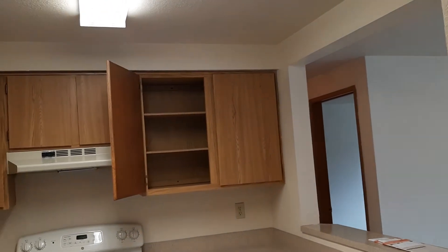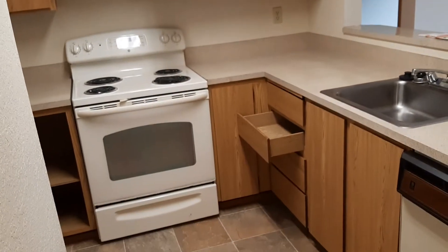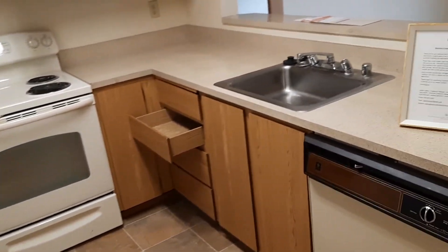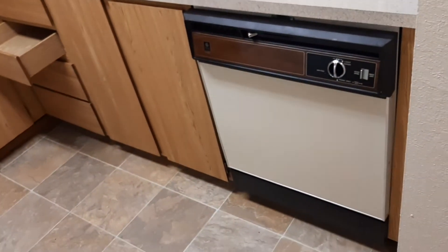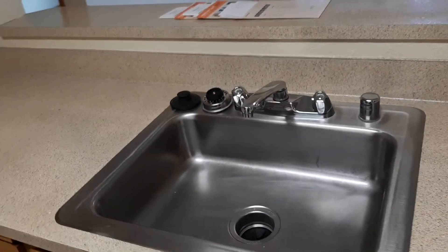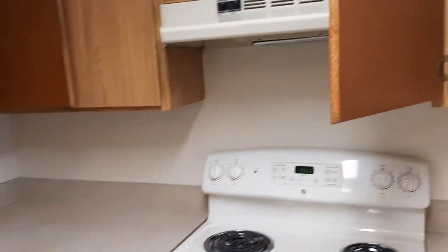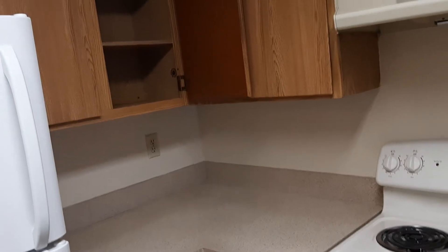Walking right into the kitchen. Got lots of storage above and below the countertop — fully equipped kitchen. Dishwasher, garbage disposal in the sink. Take a look at those outlets — got plenty of outlets for all of your countertop appliances.